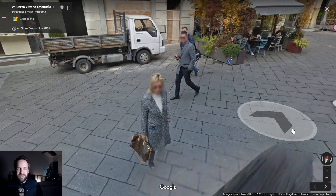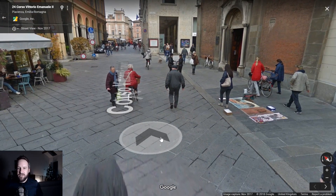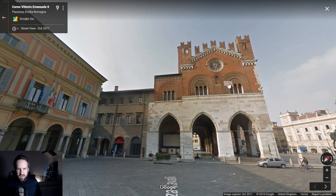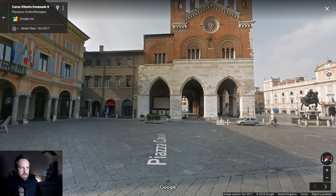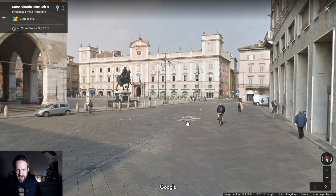You couldn't look more Italian than her and him, could you? Look at these people — that is so Italian. Take a snapshot of that. Is this like a town hall or something? 'Corso Vittorio Emanuele' — looks like a church basically.